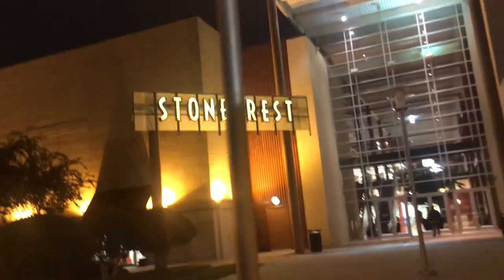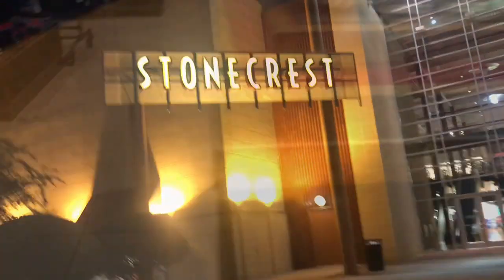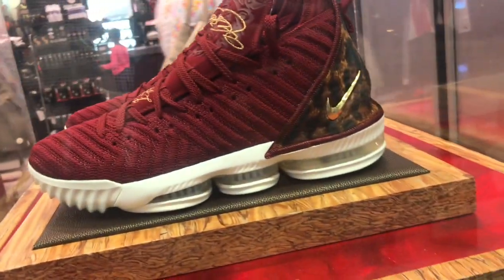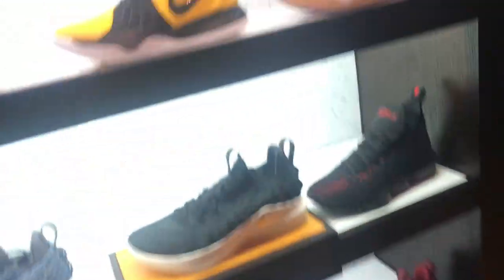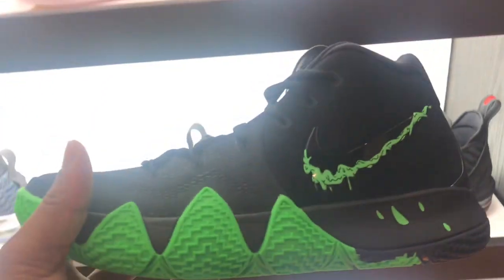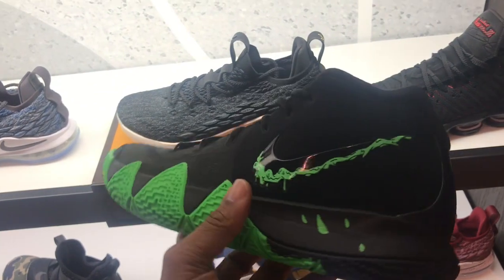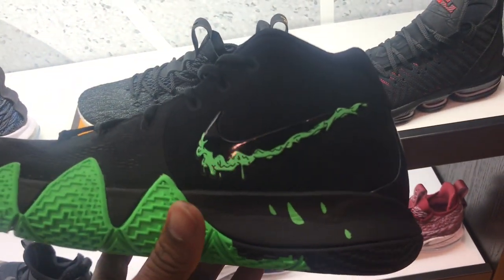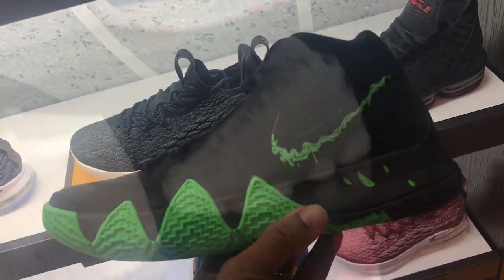We up at Stonecrest Mall — go ahead and see what these 10s are looking like. Still got the LeBrons that dropped today on the Snickers app, they sold out. They got them in the case — seems to be a big size, still have them in stock. Still not seeing the 10s in here in Foot Locker. Not seeing these Kyries in hand. They okay — I like how they got that drip effect going on the check and on the midsole. I like that colorway, really dope.